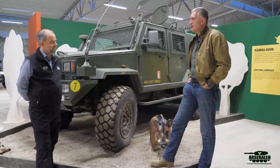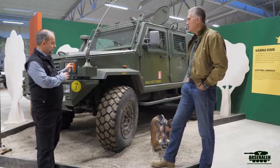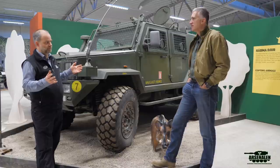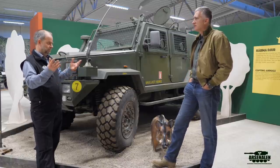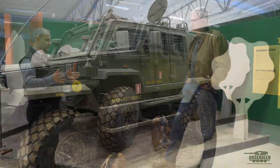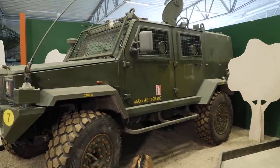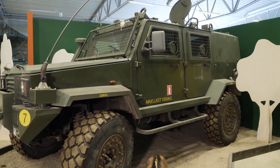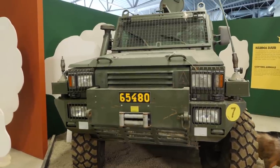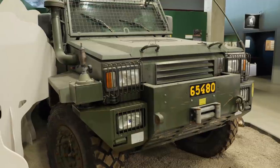Moving on - everybody seems to be using RGs and Sweden is no exception. This is the prototype of the RG 32, made in South Africa. Sweden realized they needed an armored patrol car for foreign operations - they had a Mercedes G-Wagen with armor protection but it wasn't a perfect vehicle for that kind of mission. They went with this and it's been used in several countries overseas, including Afghanistan.